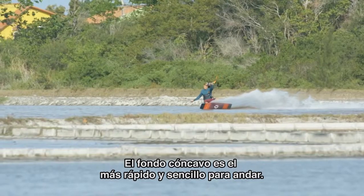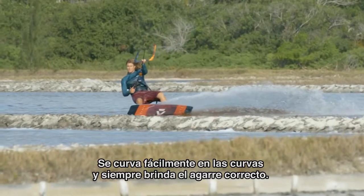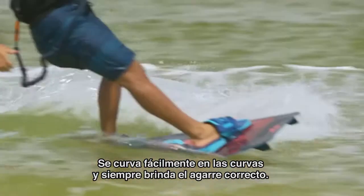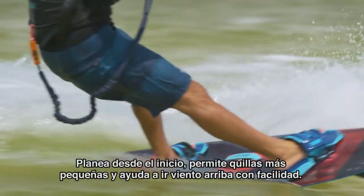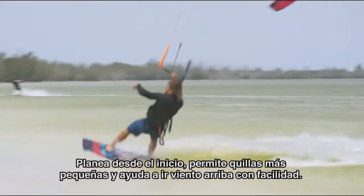The Step Mono Concave Bottom is the fastest and easiest to ride. It can be carved easily through the turns and always delivers the right grip. It planes early, allows for smaller fins, and helps to go upwind with ease.